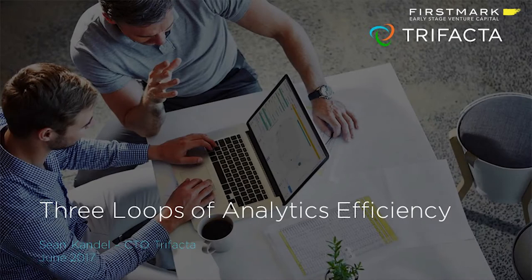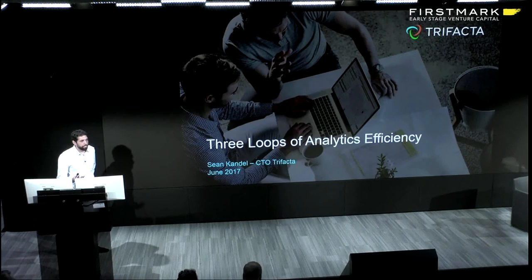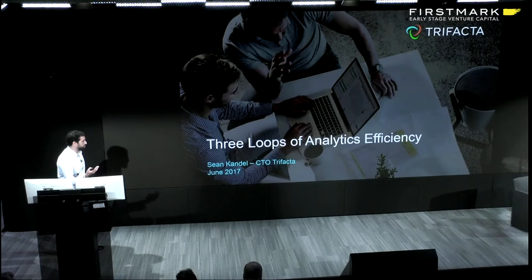I'm CTO and one of the founders at Trifacta. Today I'm going to be talking about inefficiencies we've seen in the analytics process at companies — things that make analytics projects take too long — and in particular, ways we've seen of resolving these inefficiencies so you can get to an efficient process.